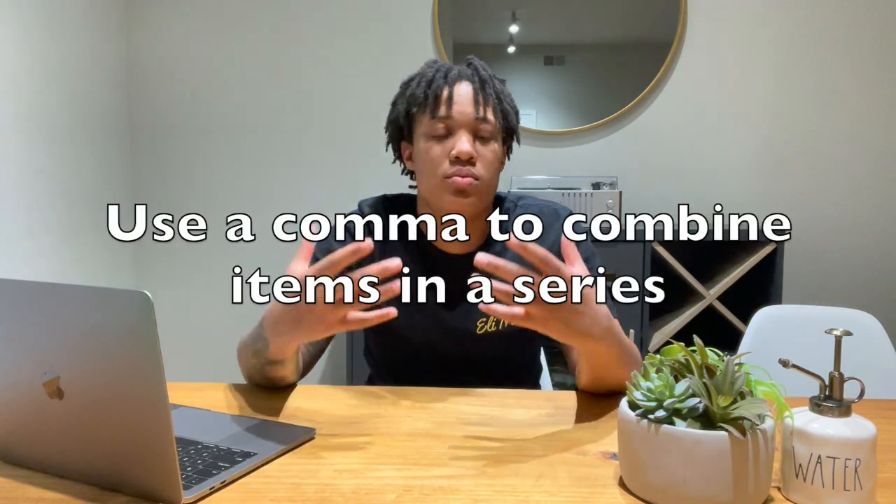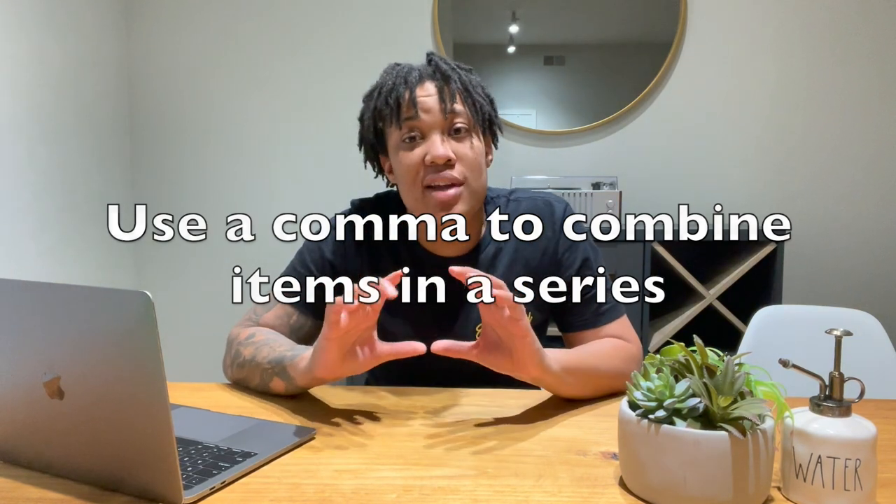The first rule is that you use a comma to combine items in a series. When I say items, I mean words, phrases, or clauses. And when I say series, that's three or more things. So if I said I have a computer, comma, a plant, comma, and a water majigger, those all go together with commas because they're items in a series — one, two, three. Simple rule number one: items in a series, use commas.